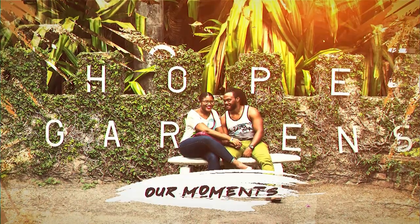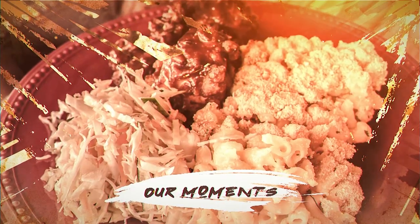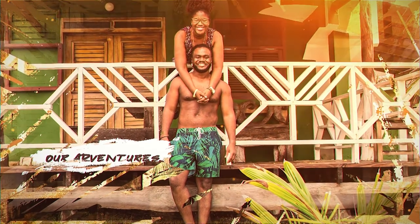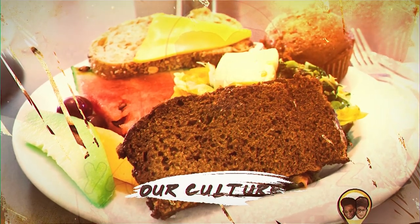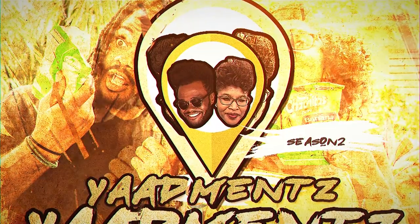Jamaica is our home, and our island is full of places to explore. Join us as we share those adventures with you. That includes the food, the places, and the people we meet — in general, our rich culture. This is Yarnets Season 2!